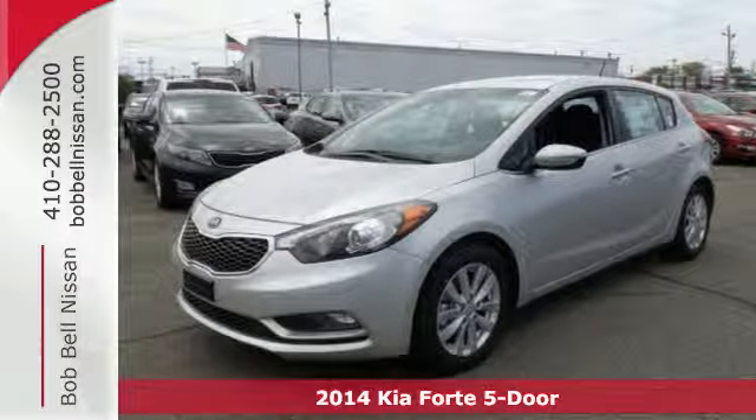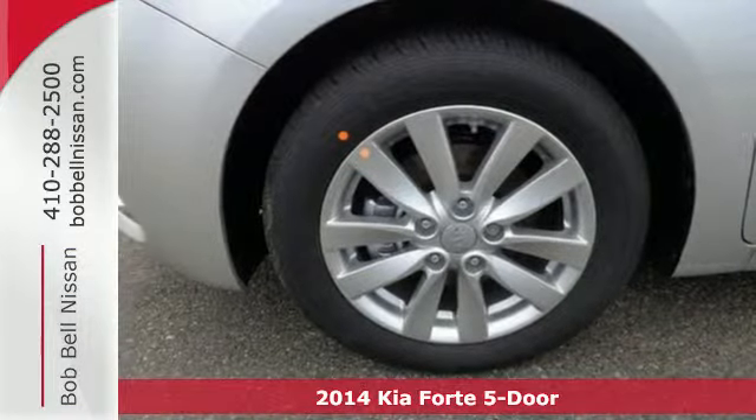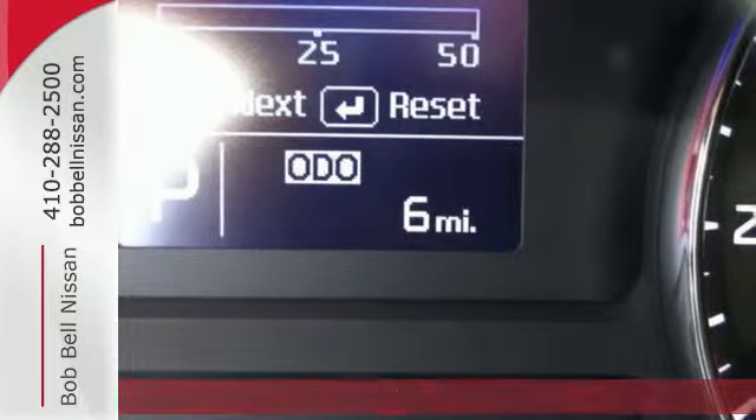It's a 2014 Kia Forte. Its attractive, fresh styling, affordable price and great features make this car stand out in a very competitive field.